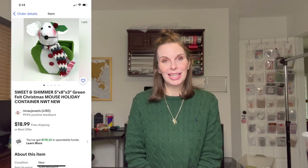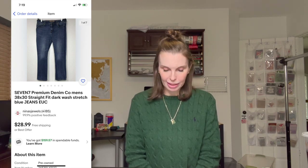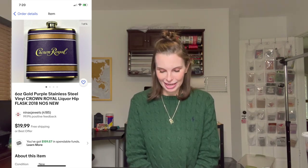Next up was a Sweet and Shimmer green felt Christmas mouse holiday container — maybe the right size for Christmas cards. We think we got it just after Christmas last year and it sold right before Christmas this year, so we almost had it a full year. We paid 67 cents and it sold at full asking price for $18.99. Next up was a pair of men's 7 jeans from the Goodwill bins — paid $1.50 and sold at full asking price for $28.99. Next up was a Crown Royal branded hip flask from an estate sale — paid $3.25 and sold on offer to buyer for $14.98.